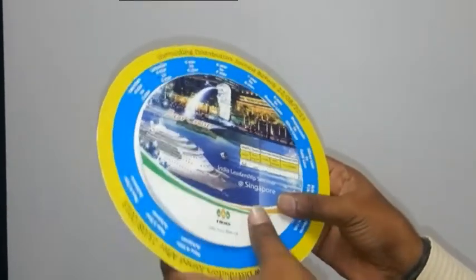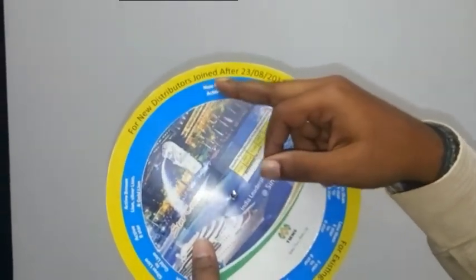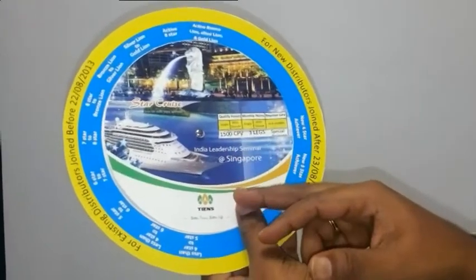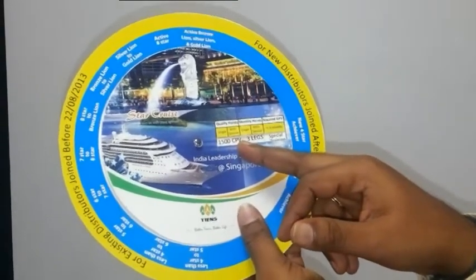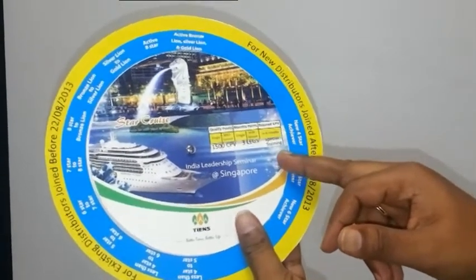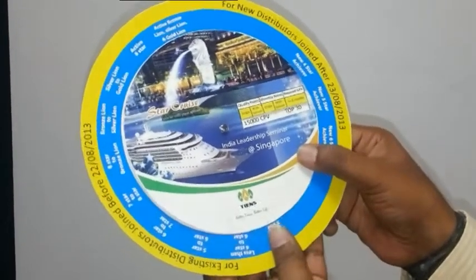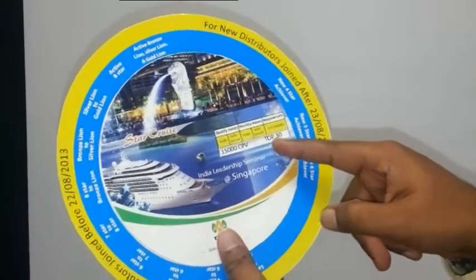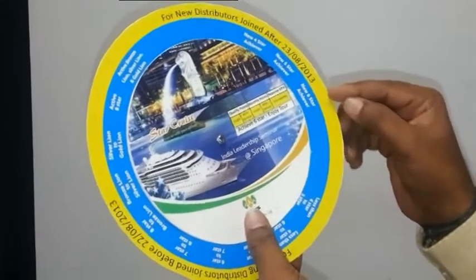Now we are going to see the new. Check the new distributors joined after 23 — tilt accordingly and check here. Qualified points and all is a difference. Here, 15,000 CPB with 3 legs. Achievement is special training program in India. New 5 star achiever: 15,000 CPB and top 30. New 6 star achiever.